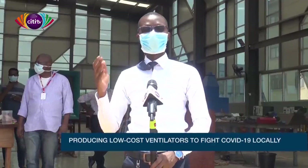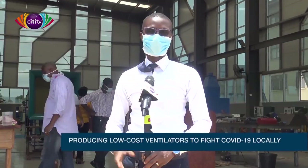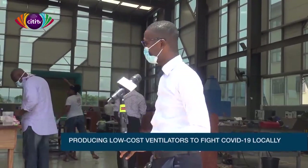I'm here at the lab to see my good friend Professor Fred McBagonlurie, an inventor. He has over 50 patents to his name. What is he up to? Let's see what he has for us.